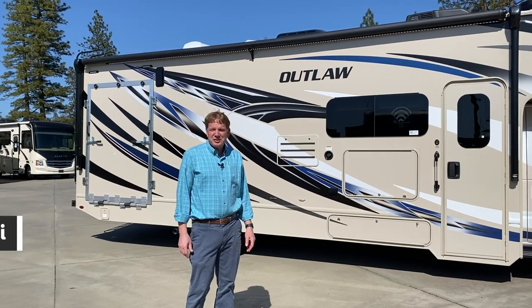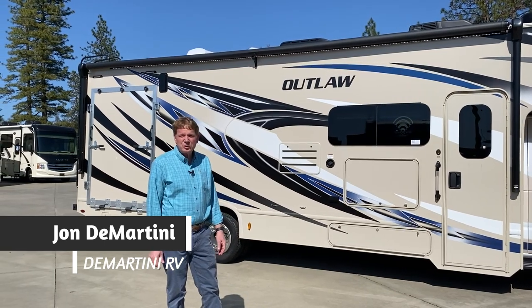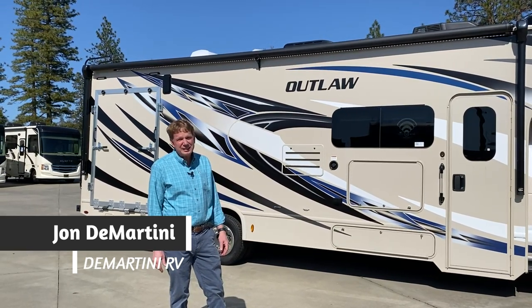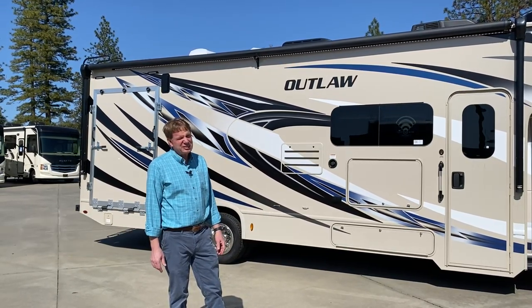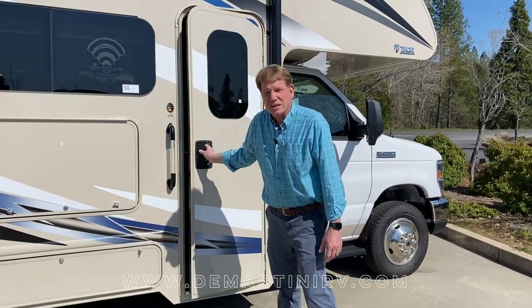Welcome to Demartini RV. I'm John Demartini. I'm going to take you on a quick tour of the 2020 Thor Outlaw 29S. It's one of our finest Class C toy hauling vehicles that we have had. Come on over, let's take a quick look inside.